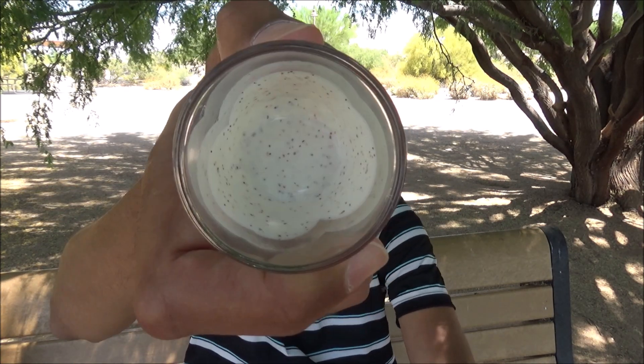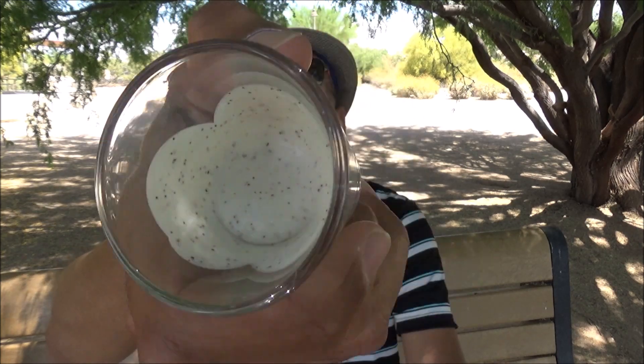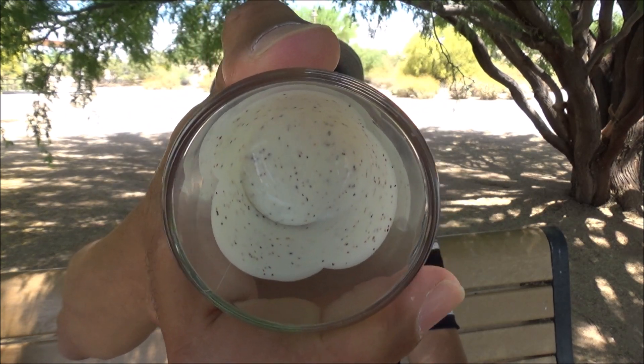It has an okay foamy lather and left my skin in a neutral condition after a few days. Here's a quick look at the viscosity test. On the front it does say exfoliating body wash, but truth be told, it does not exfoliate.